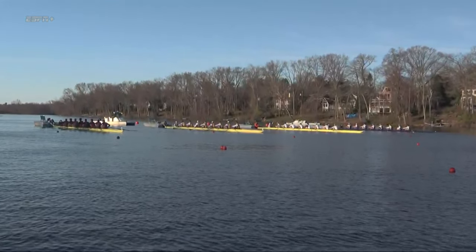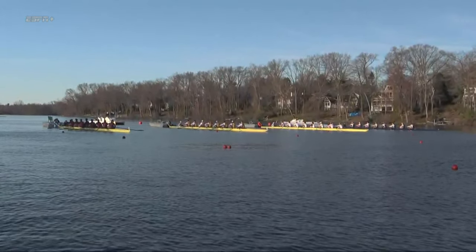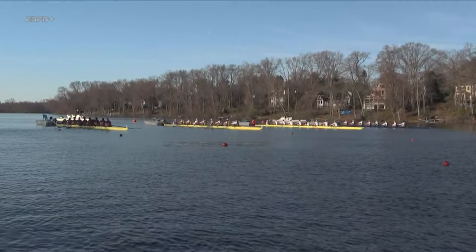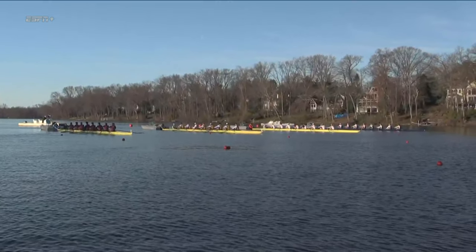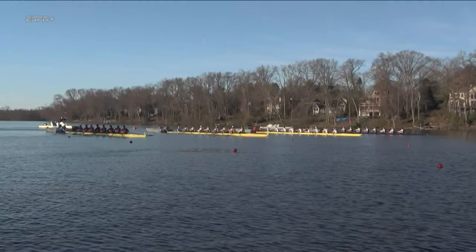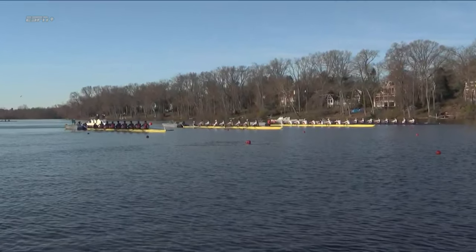Looks pretty flat down the course, but there is a very subtle crosswind here that is making it hard to maintain a point at the starting line. And that's just something you have to expect when you take part in a sport that is outdoors. That's exactly right. This course is one of the most protected in the country. It's a wonderful place to row, but obviously can never control the conditions.